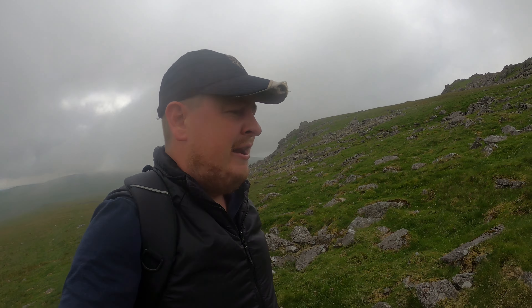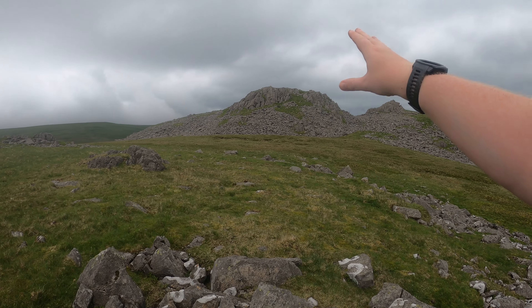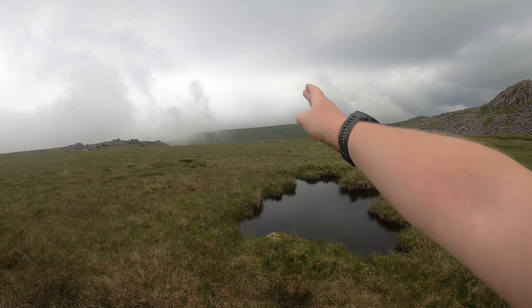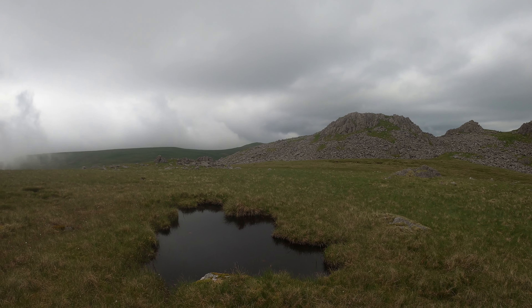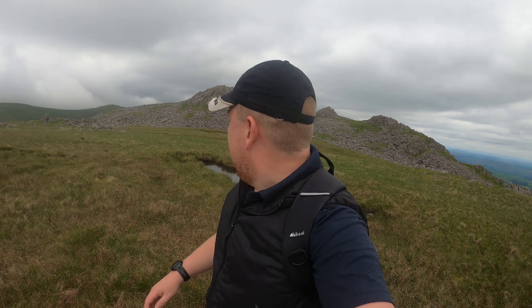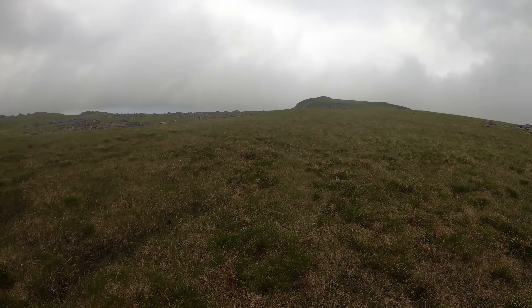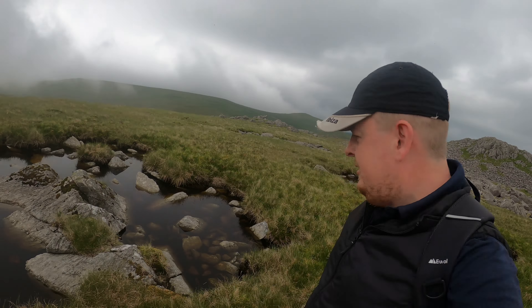We've just walked up from the car park into this col here, and I believe this one is Buckbarrow. But first I'm actually going to go over here to Kinmont Buckbarrow — just a short distance — and then come back and climb up that big rock there. I think we're heading this direction to Burnmoor, and Whit Fell is in the distance over there. Very short walk but spectacular views, especially that way. I love seeing down on the coast, but that residual clag is coming in now. There are little tarns here too.